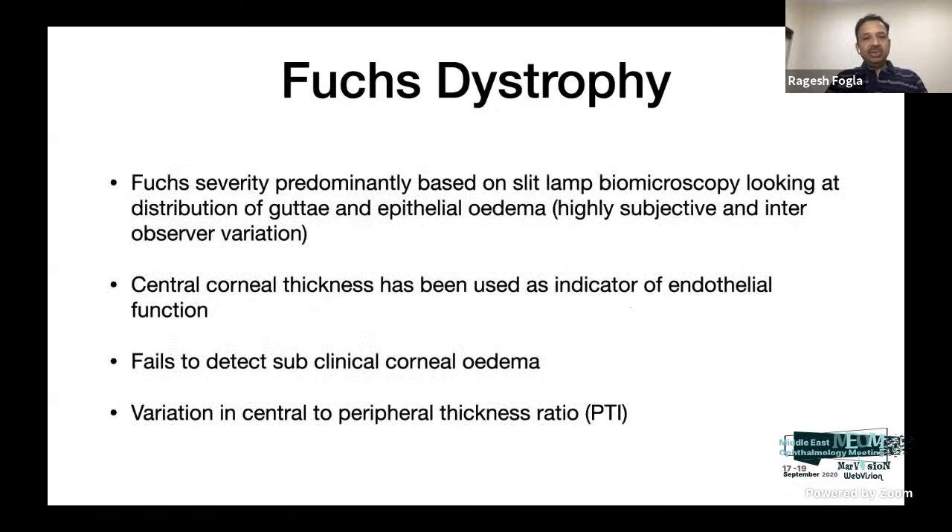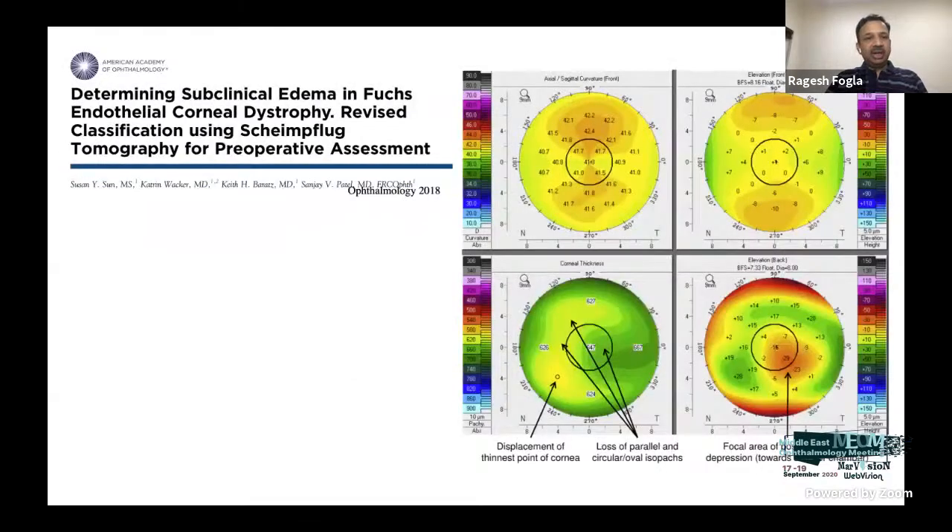We have traditionally graded Fuchs severity based on pachymetry and presence of corneal edema, but new parameters have been described. A paper using corneal tomography found that the thinnest point is displaced from center, and posterior elevation shows a posterior depression — meaning the posterior cornea moves backward as edema develops. This posterior depression can be detected before anterior surface changes appear, indicating progressive disease.